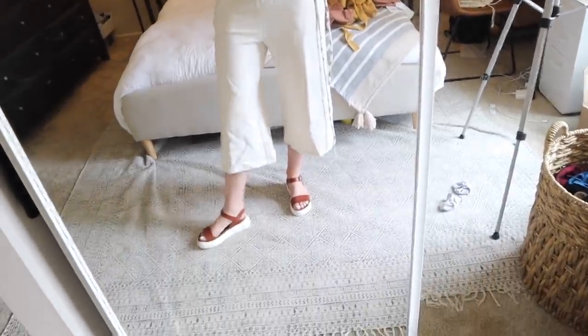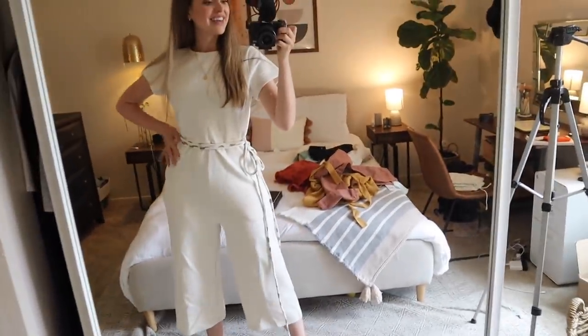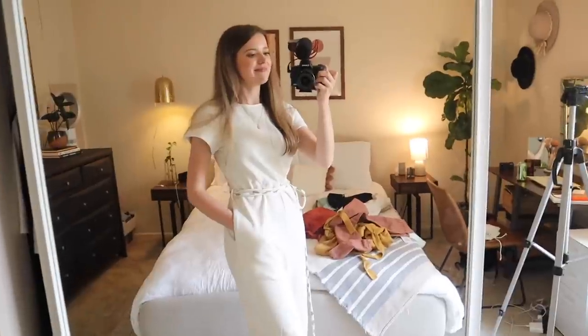I'll try on the sandals with all of these outfits since they're my one pair of new summer shoes. These are so comfy — like moon shoes, super squishy. Here's the full mirror shot — please ignore the hurricane on my bed. The shoes are so fun and comfy, and this outfit is just really cute and really cozy. Pockets — come on. This is a win, I'm excited about it.